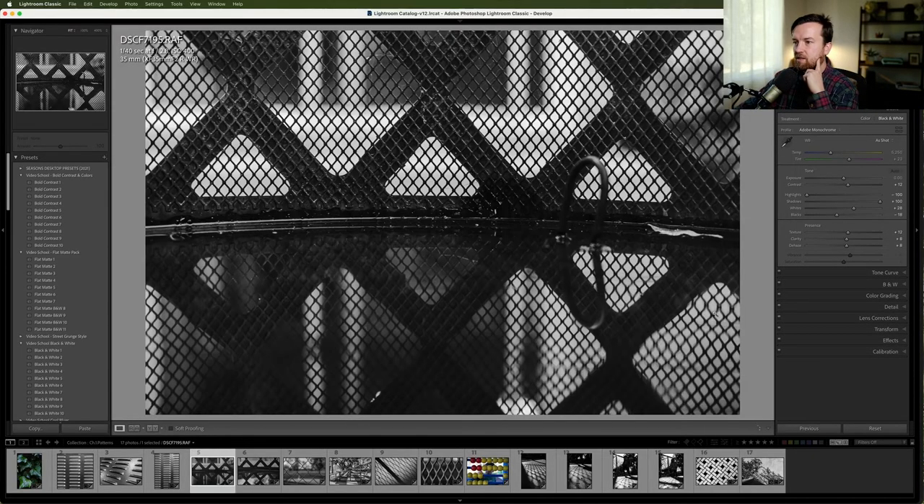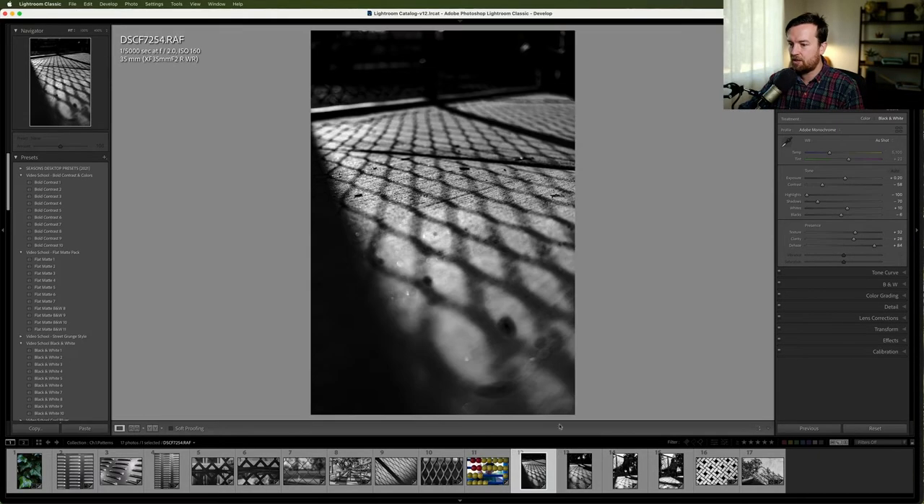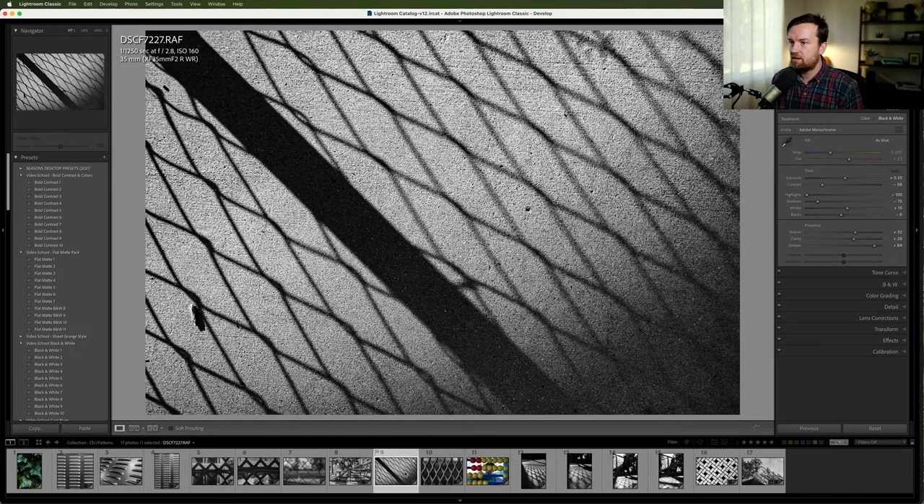Here's that one from inside the barbecue fire pit with the reflection, which is pretty cool. If I had to pick a favorite right now, it would probably be this one — the organic pattern of the shadow. Maybe this top-down one is pretty cool too.